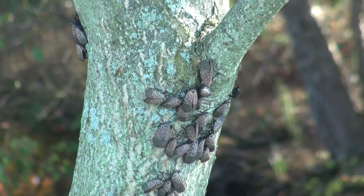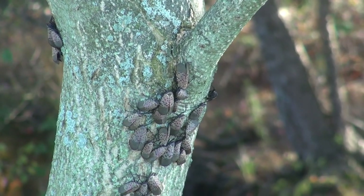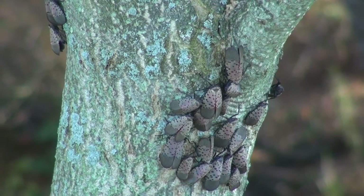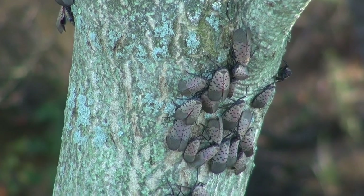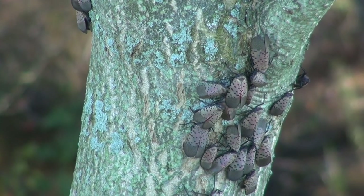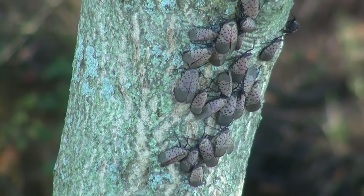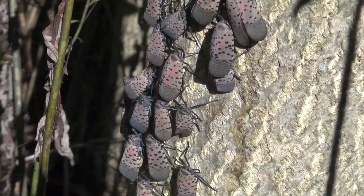You don't belong here, you should die, invasive spotted lanternfly. Homeowners, orchard growers fear your damage reproducing here. Native to China, you were seen in PA in 2014. On native trees and crops you feast as you spread through the northeast.